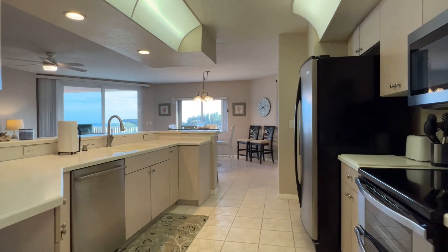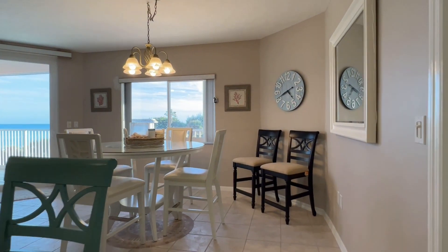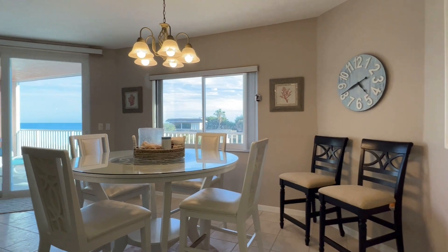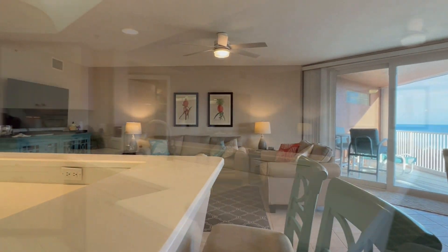The family chef will appreciate the double oven, large workspace, and bright open concept that lets them socialize when cooking. The high top breakfast bar provides additional seating and serving space.